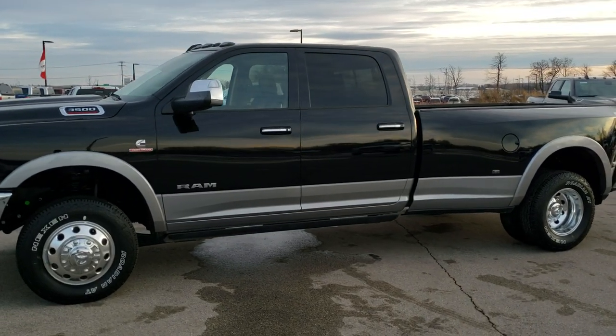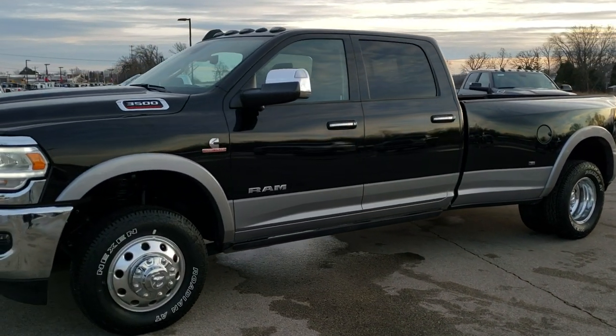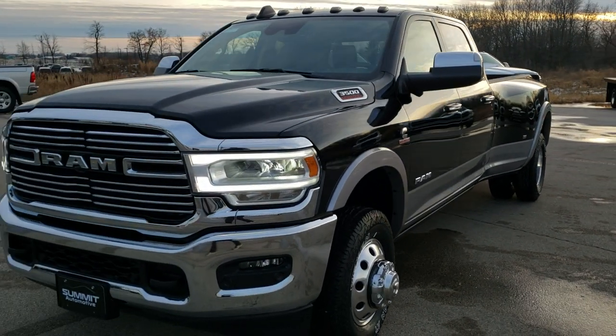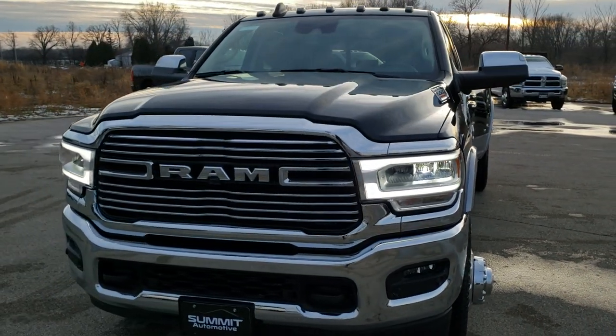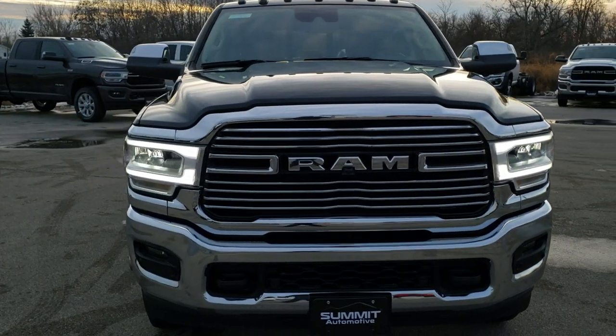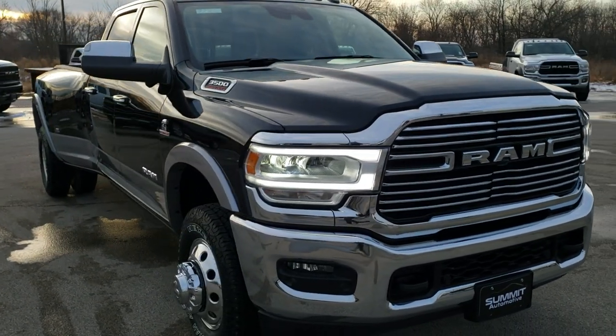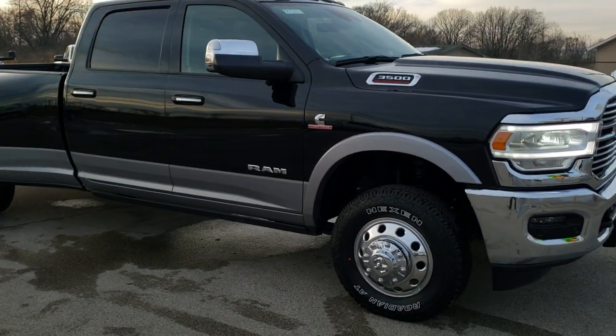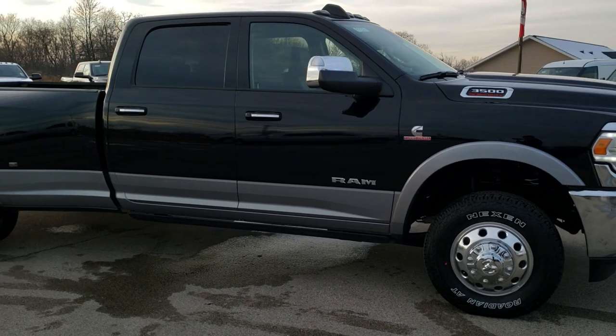This is stock number 9T386. We are here at Summit Automotive in Fond du Lac, Wisconsin, your new and used heavy-duty truck and Ram headquarters. Today we are checking out quite possibly one of the most expensive Ram 3500s we have ever had on our lot, and it's pretty much loaded up with just about every feature that you could get on this heavy-duty truck.